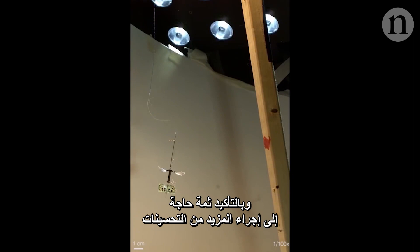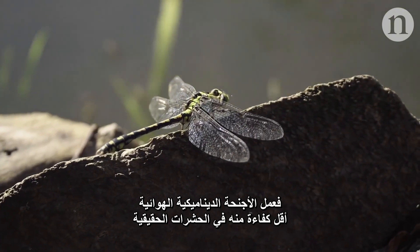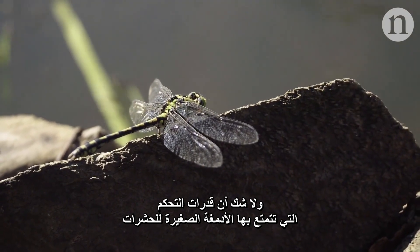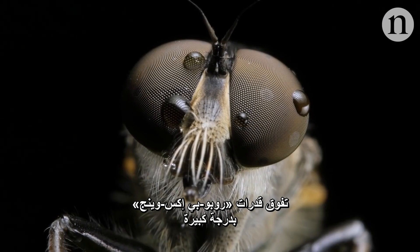There's certainly still room for improvement. The aerodynamics of the wings are not as efficient as the real insects. And of course, the controls that insects pack into their tiny compact brains are a long way off for Robo-B X-Wing.